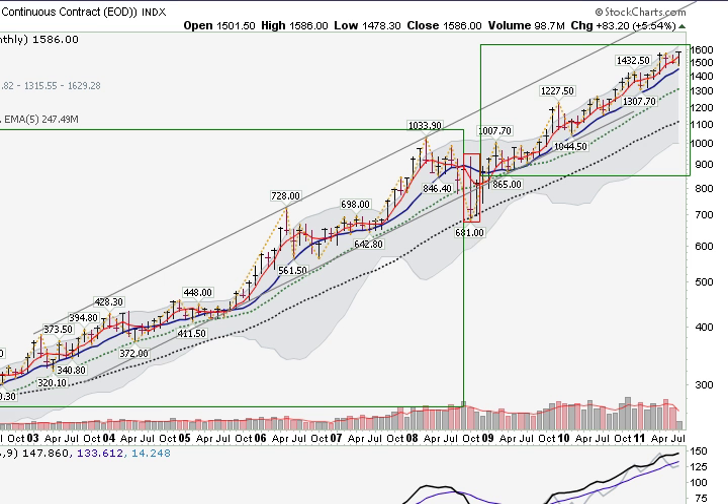Hi, I'm Mark Gordon with GoldenTicker.com on Wednesday, July 13, 2011, and gold hit a new high today, getting up to $1,586.